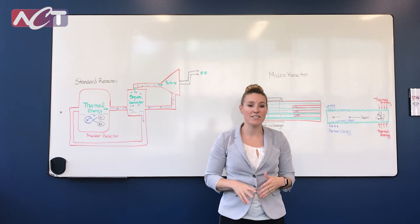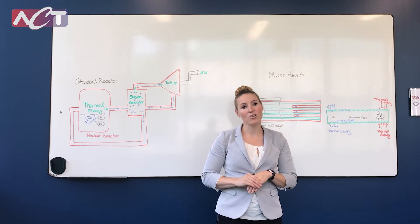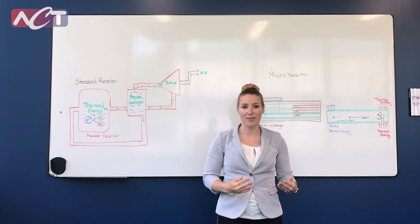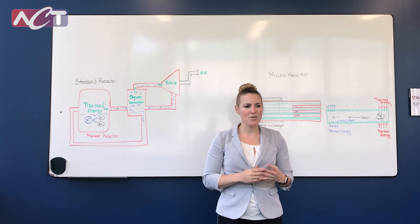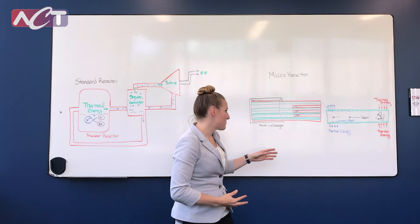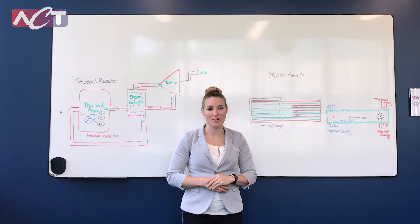The condensed fluid then returns back to the hot spot, either via gravity or capillary action of that wick structure. We'll pick a working fluid based on the temperature of the operation. For nuclear, we're looking in that 650°C range, which typically uses some form of alkaline metal, like sodium or potassium. This operates in that widely accepted nuclear range and is most commonly used in these types of micro reactors.